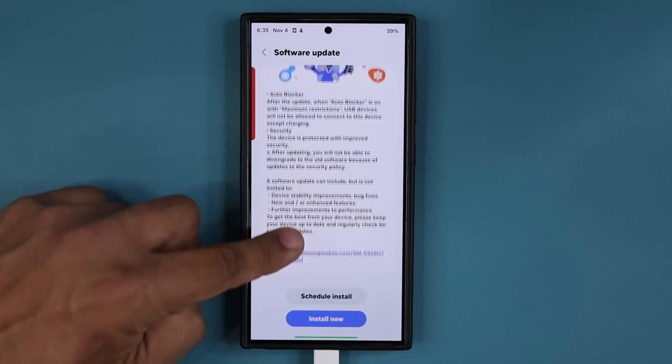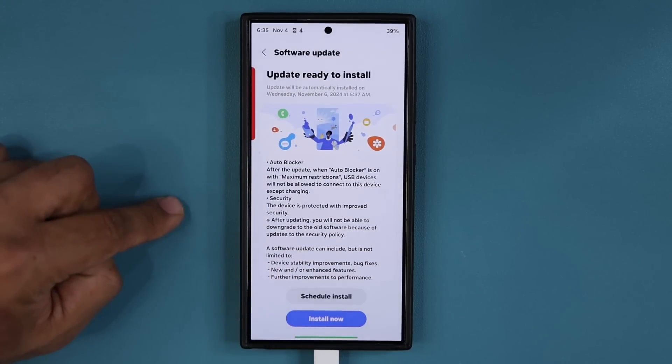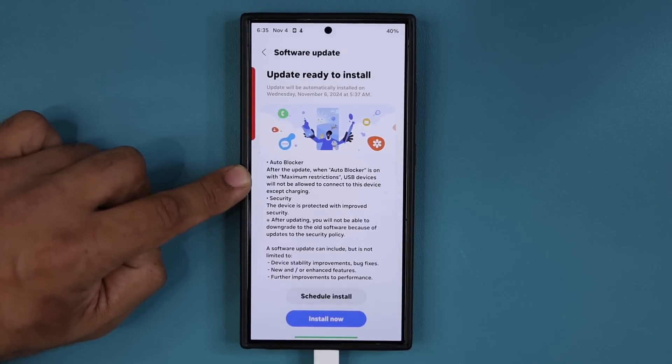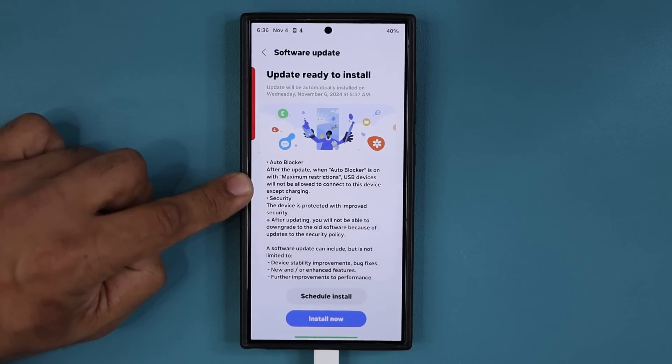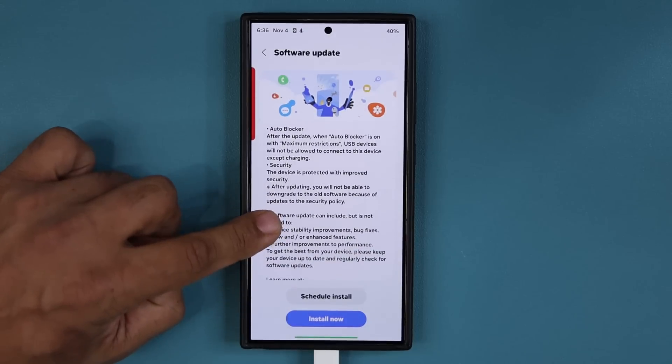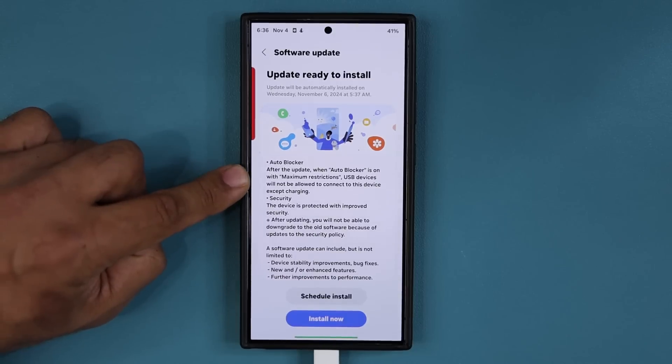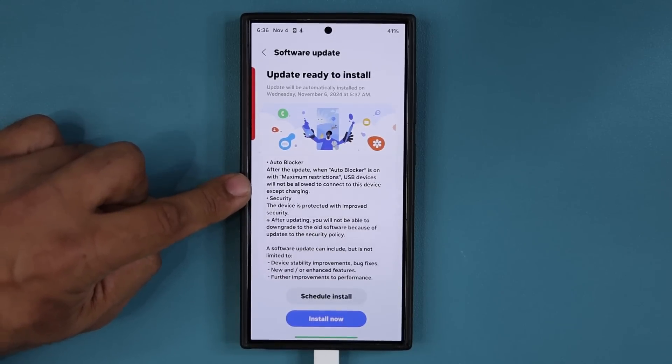When I go up here, you'll notice we actually have a new piece of information. It says after the update, when auto blocker is on with maximum restrictions, USB devices will not be allowed to connect to this device except when charging. And all the usual stuff like device stability improvements, new and or enhanced features and improvements to performance. This is the most important one, and I'm going to show exactly what's going on with that and how to configure it for maximum convenience and usability.